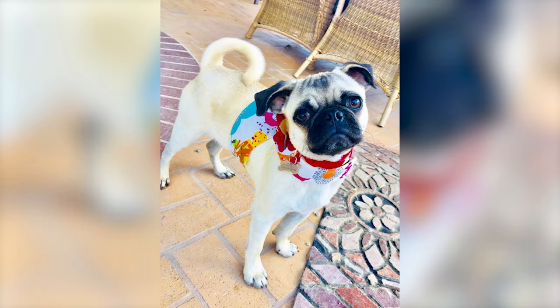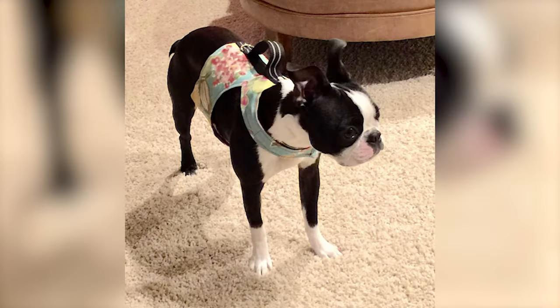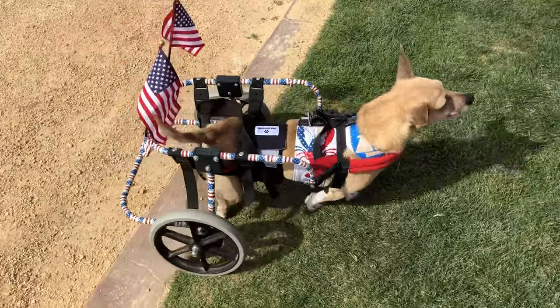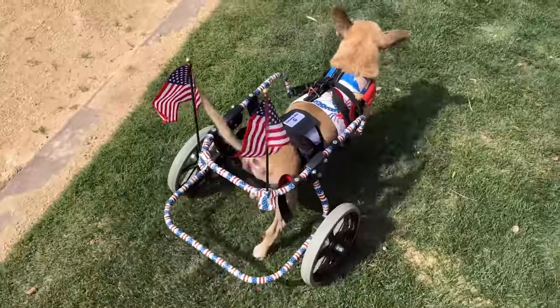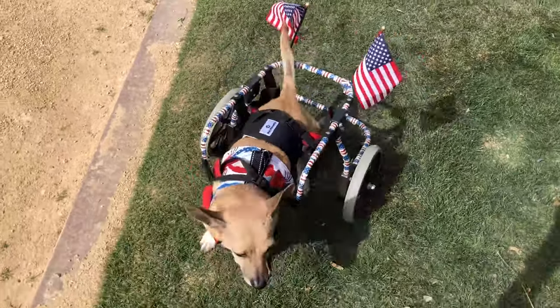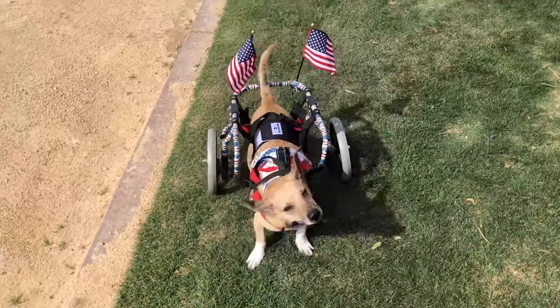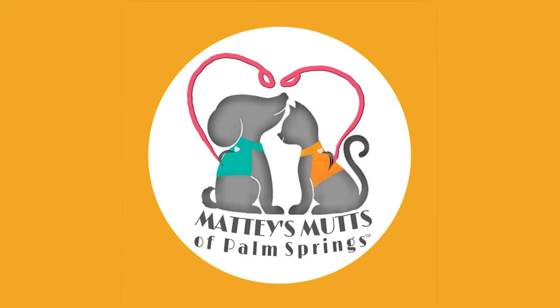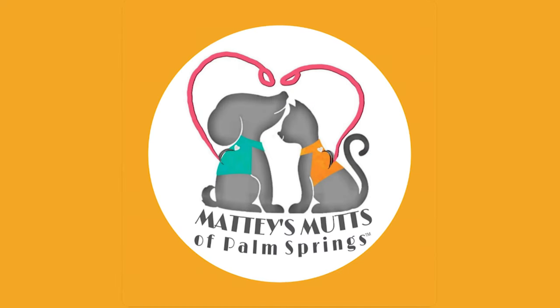Maddie's Mutts — the ultimate in fashion and function when it comes to pet harnesses and vests. Simply beautiful and built for any occasion, from casual to formal. Check out our designs for canines and felines. MaddiesMutts.com.